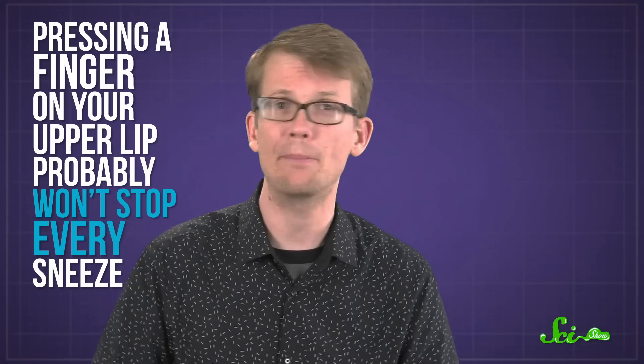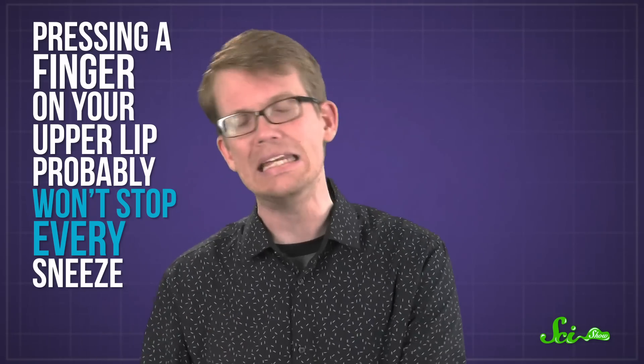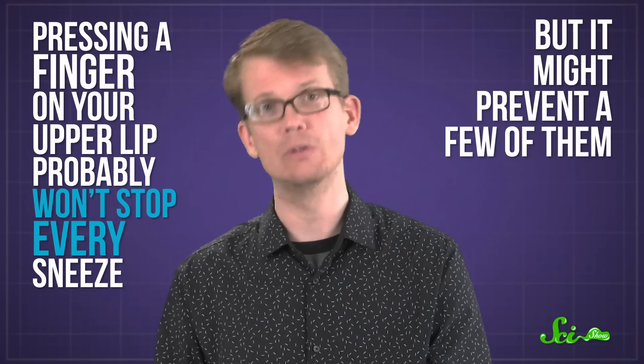She said it's kind of like how when you bump your knee on a coffee table, your first instinct is to rub it to make it feel better. You're unintentionally trying to distract the nerves in your knee with another competing signal. So pressing a finger on your upper lip probably won't stop every sneeze, but it might prevent a few of them.